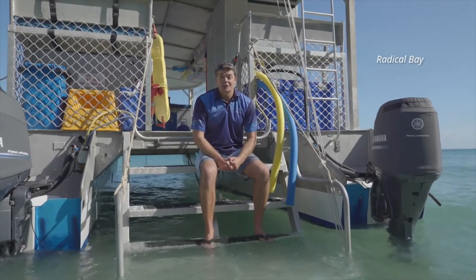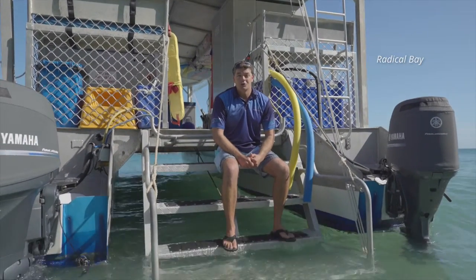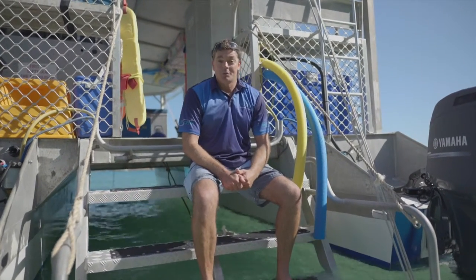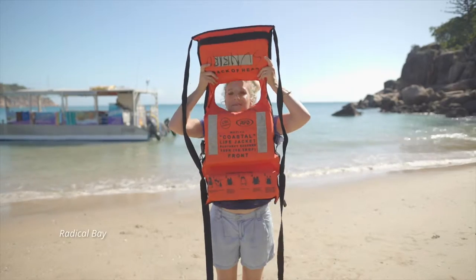In the unlikely event of an emergency, your life jackets are stowed under your seats. Please follow the directions of your crew, who will direct you to a muster station for the fitting of your life jackets.